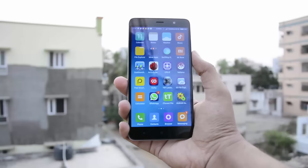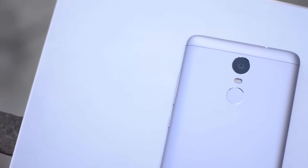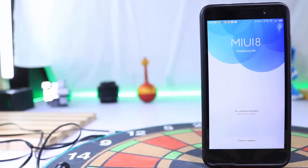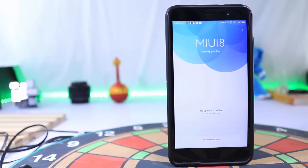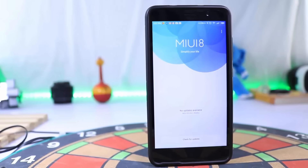Besides performance, you get a bigger and better display, IR blaster, fingerprint scanner, and the best cameras in the price range. It is currently running MIUI 8 and it will get updates for a very long time. Also, rooting won't void your warranty. I would recommend this phone for regular users, tech enthusiasts, and anyone who wants a simple answer.